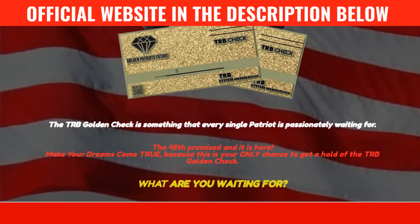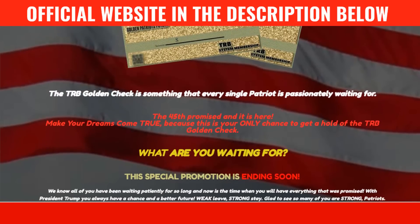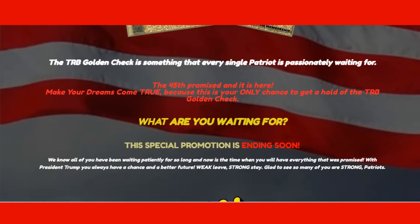I'm saying that to prevent you from getting in trouble by these unauthorized sellers out there and losing money. The unique and official TRB Golden Check is only found online on the official website.